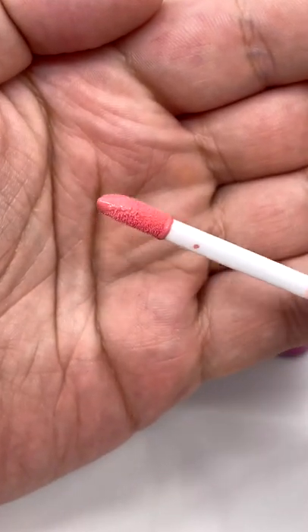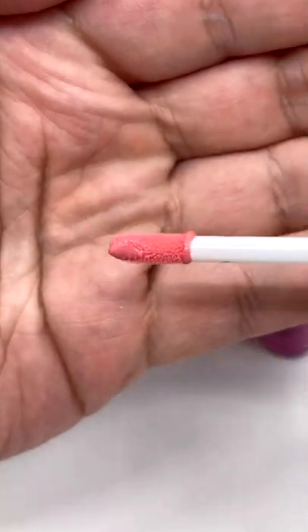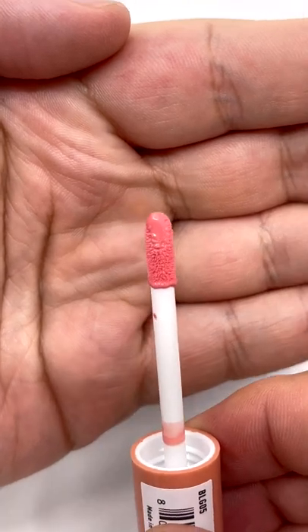With a simple doe foot applicator, I do find that it sometimes needs a little more finessing to ensure an even application, but it still only takes a couple swipes at most.